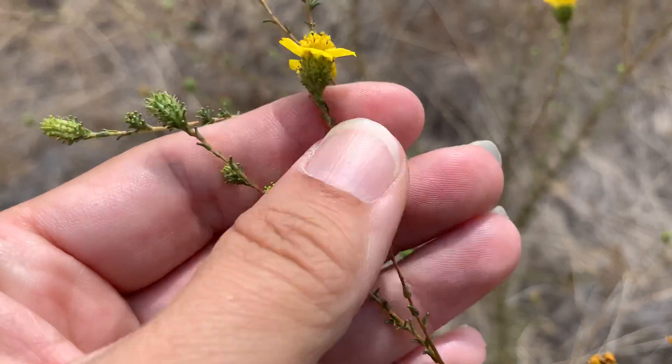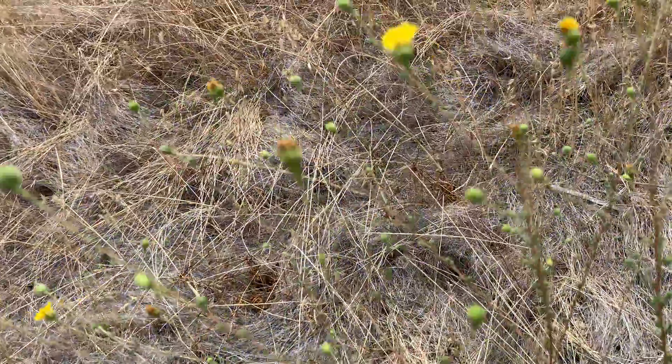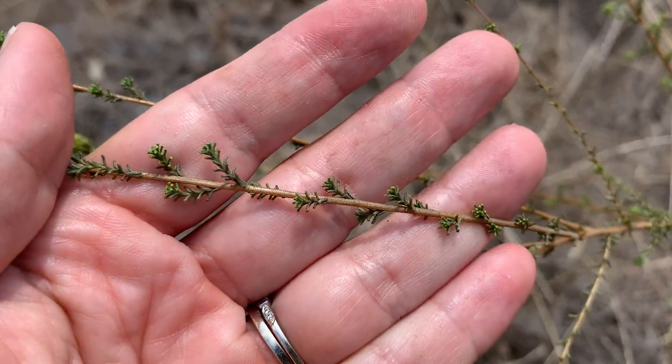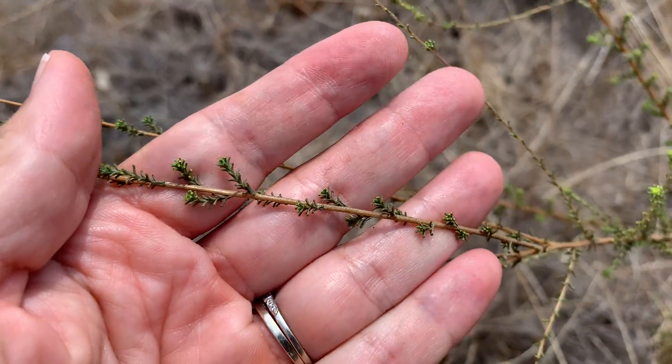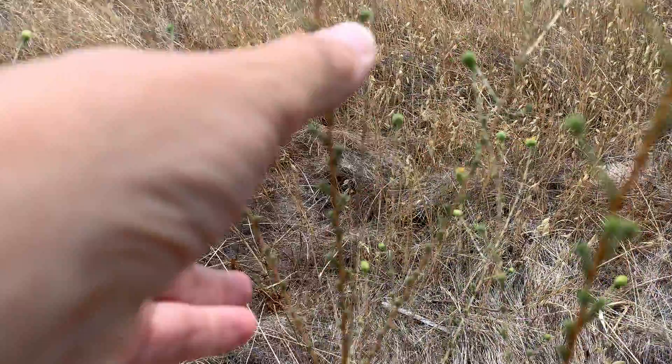You can see it has these really unique pit glands along the stem. We'll take a closer look — those pit glands are really unique compared to any of the other tar plants that you see.